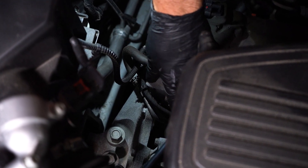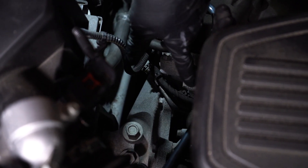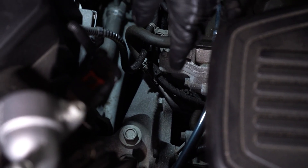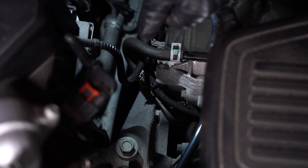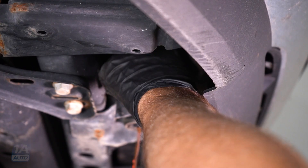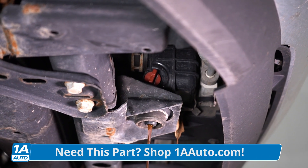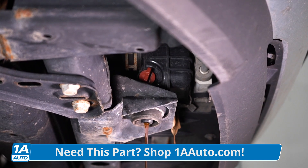Now we're gonna replace the thermostat. This one comes with a housing, and for this vehicle it's way down below the intake, so we're gonna have to take the intake off to do this job. Most vehicles the thermostat isn't this difficult, but some are buried. We're gonna start by draining the coolant from the coolant system so that when you're doing the thermostat, you don't have a big floodgate.